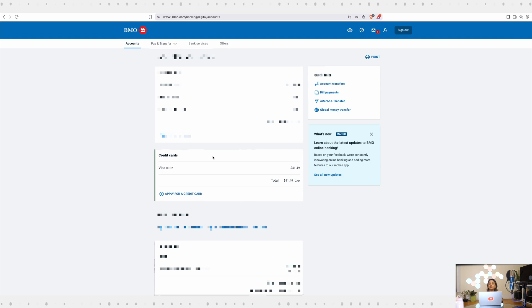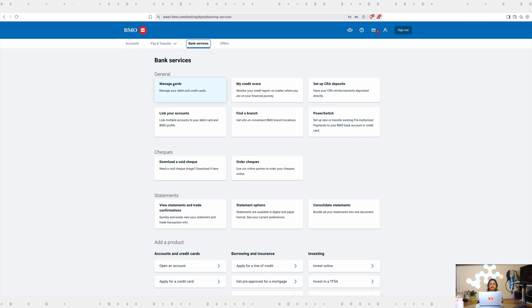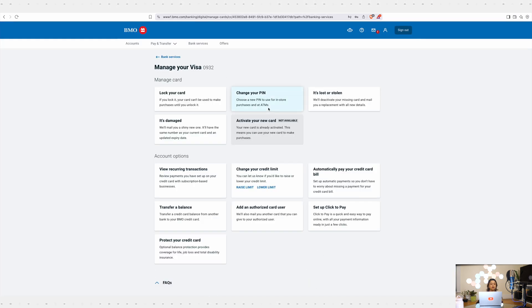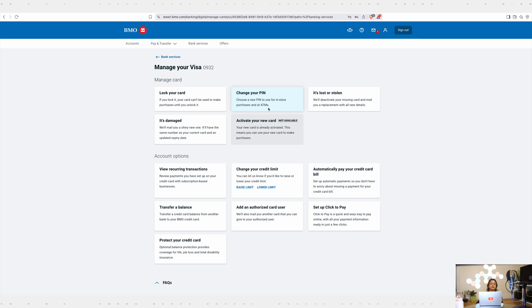Once you are logged in, the portal will show all the accounts you have with BMO including your credit card account. On the top of the navigation menu, select Bank Services and select the first option, Manage Cards — manage your debit card and credit cards. Then select your credit card. If you have multiple credit cards, select the one that you want to configure. Since I have only one account, I will go ahead and select it and hit continue.